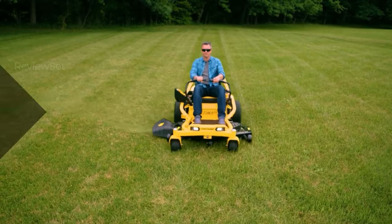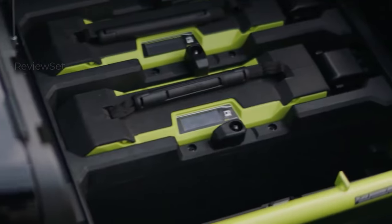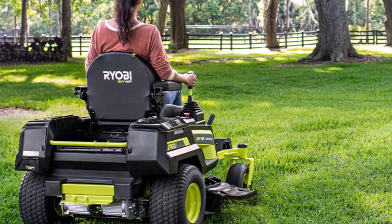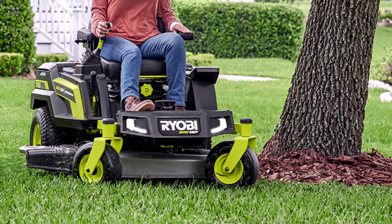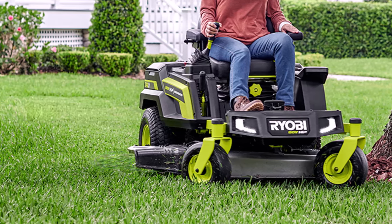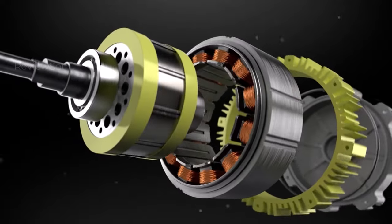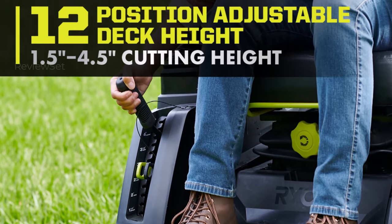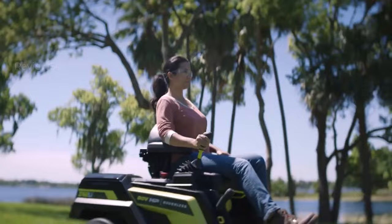Number one: Ryobi Brushless 42-inch Electric Zero Turn Riding Mower. After rigorous testing, we found the Ryobi battery electric cordless zero turn riding mower to be the cream of the crop among zero turn mowers, offering exceptional maneuverability, quiet operation, and straightforward setup. Its joystick operation, powered by Ryobi's iDrive intelligent joystick drive system, adds a layer of intuitiveness and enjoyment to the driving experience. Users can effortlessly navigate forward, reverse, and execute precise turns with just one hand.